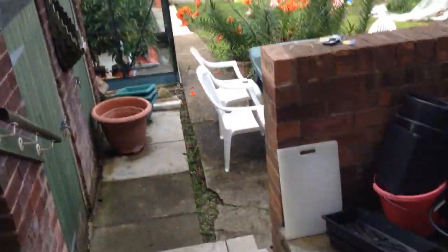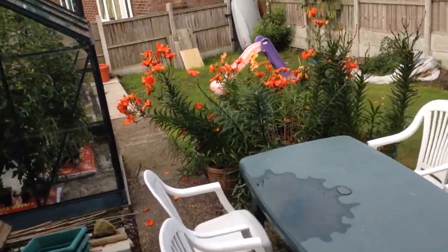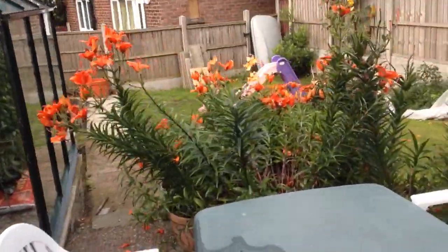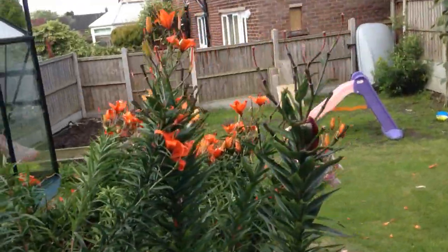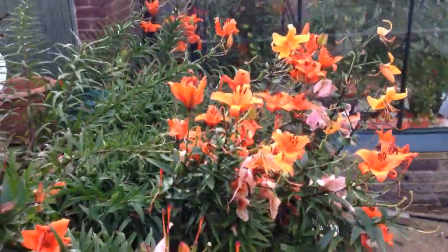Let me show you around the garden. Let's close that over. We've had a beautiful show of lilies - they're all falling back now. But absolutely gorgeous as they were when they were in full show.